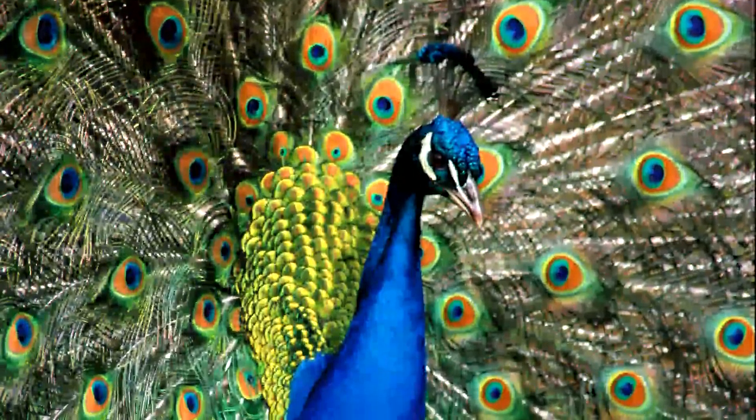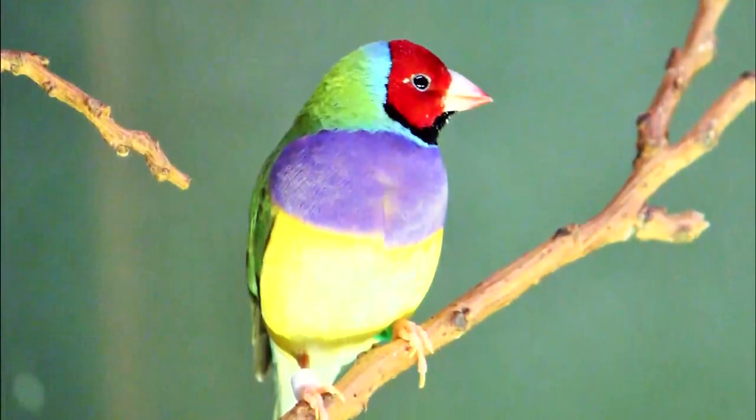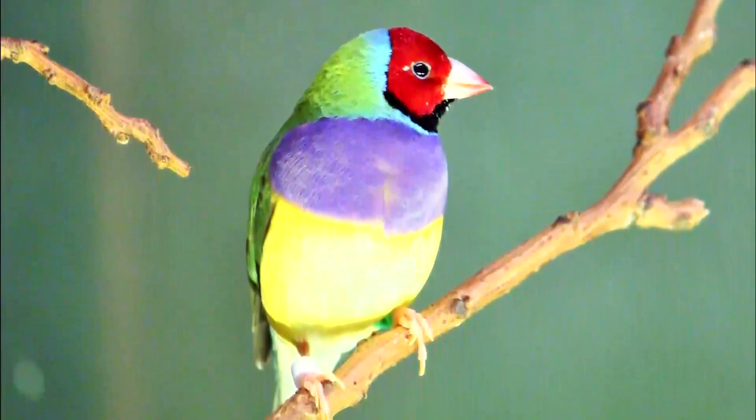Some birds, like peacocks and Gouldian finches, have feathers with bright or bold colors. Some birds do not.